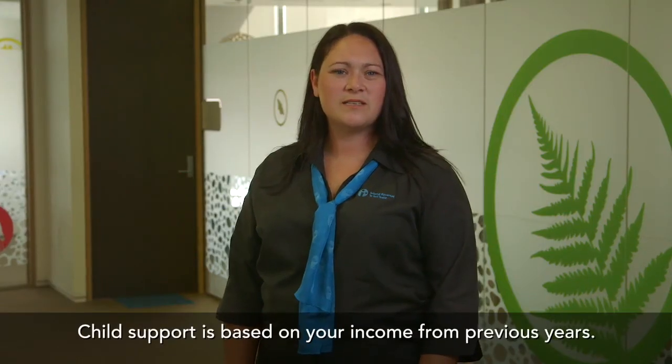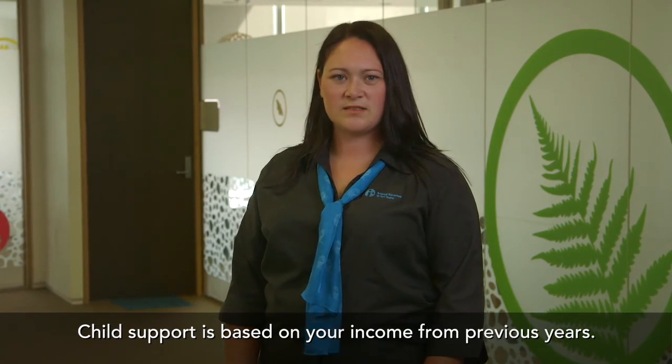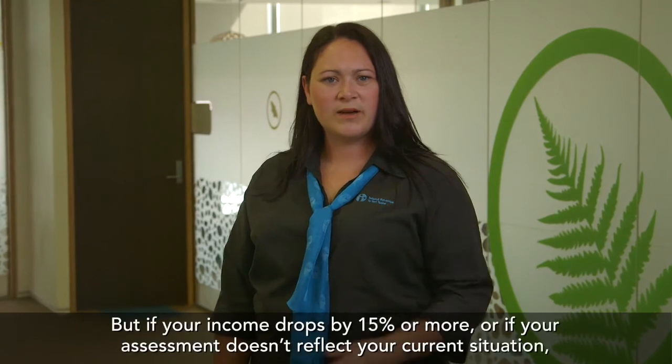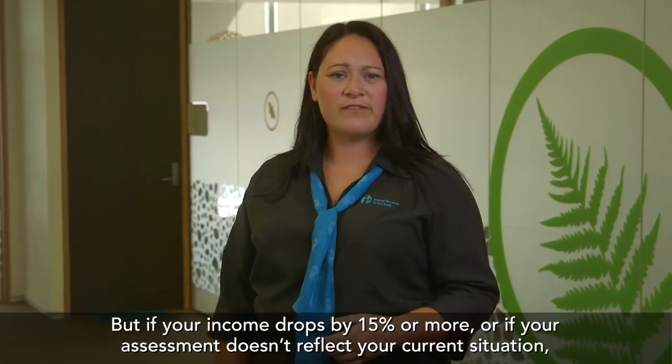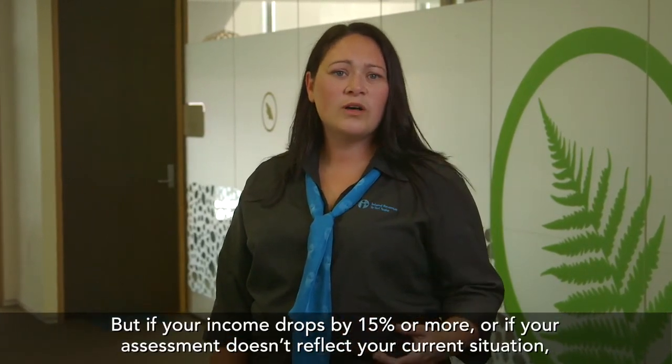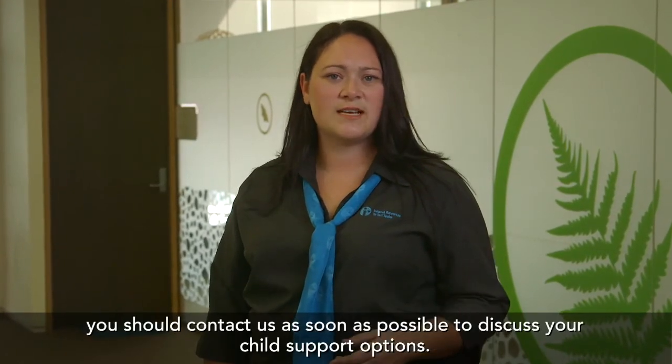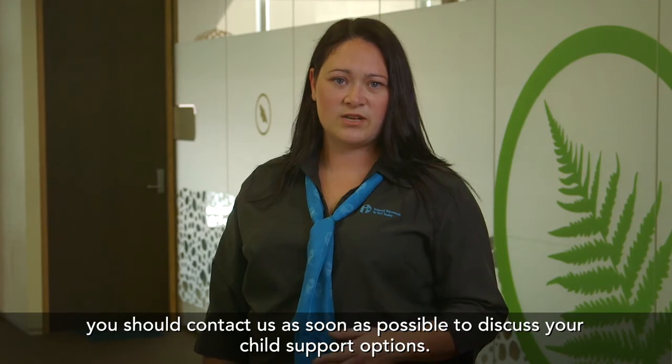Child support is based on your income from previous years. This means the amount you receive or pay may not change right away, but if your income drops by 15% or more, or if your assessment doesn't reflect your current situation, you should contact us as soon as possible to discuss your child support options.